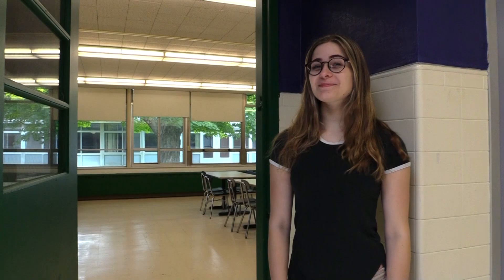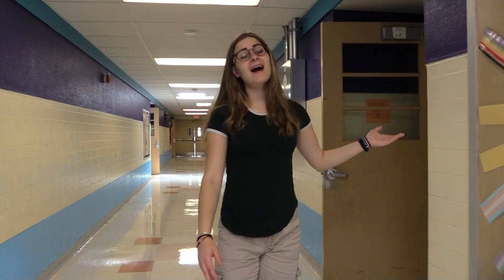Here we have one of our Arts and Craft rooms that gets very busy during the summer. Over here, we have one of our lovely counseling offices.